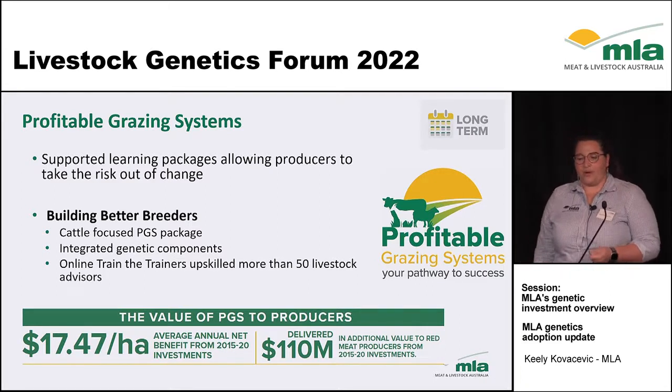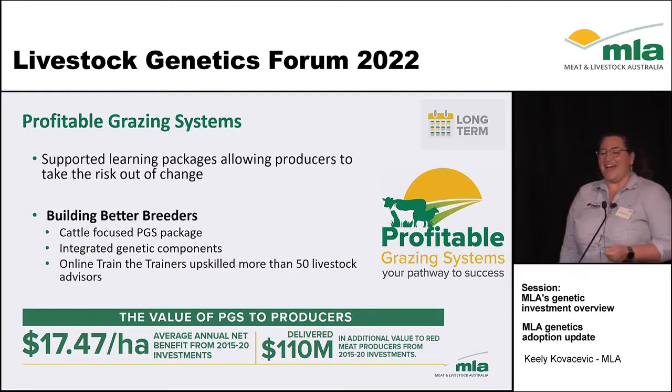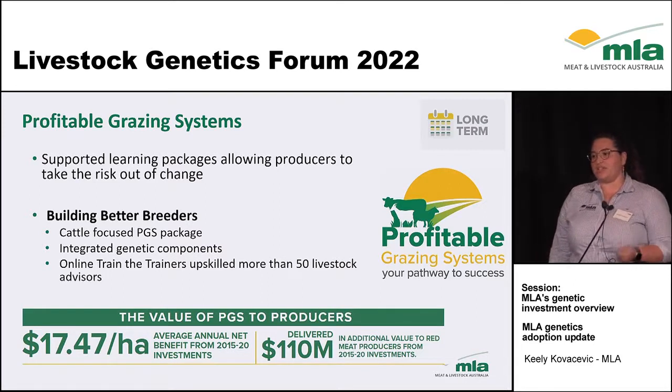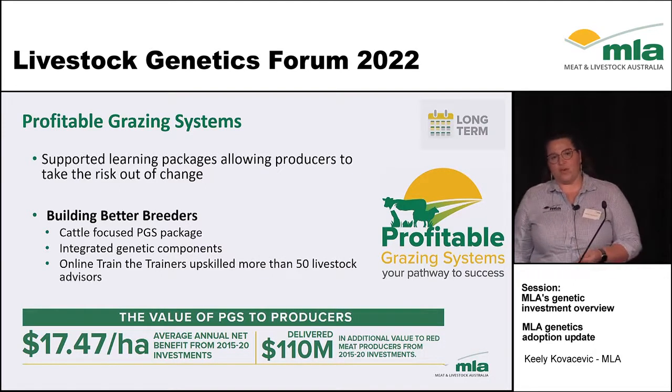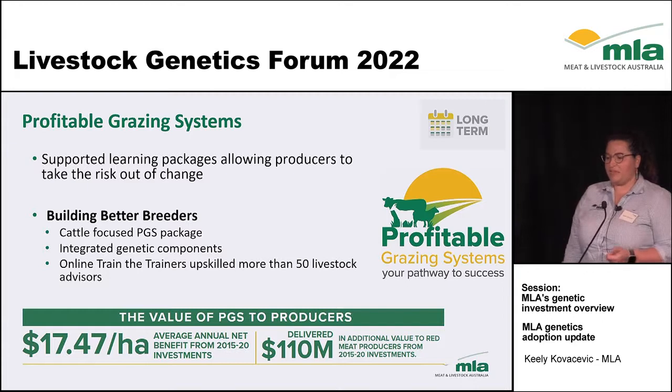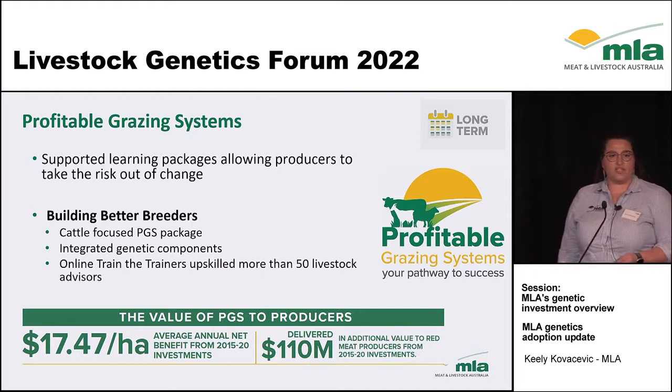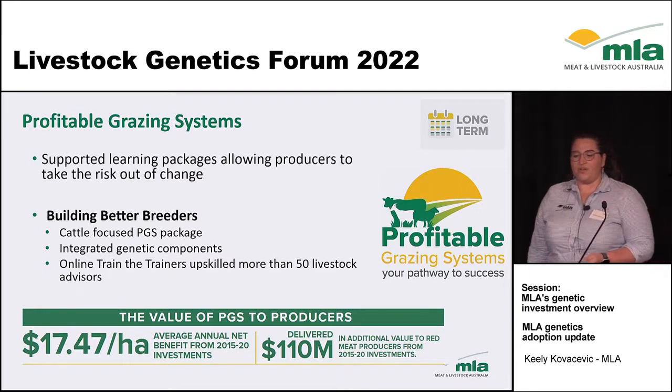The genetics program within PGS is called Building Better Breeders, delivered by Alistair Rayner and Al Hamilton — the two Als. This is a cattle-focused PGS package in the south with integrated PGS components, taking animals from selection through to joining, looking at nutrition requirements and then on to weaning. It's a 12-month package and we've trained over 50 livestock advisors in delivering it, so we're really looking forward to seeing what kind of impact it's going to have on the industry.